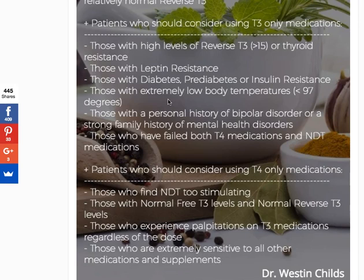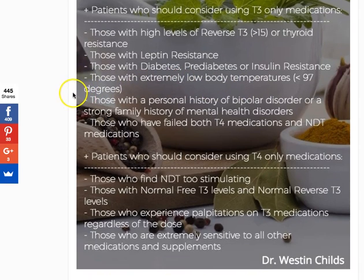The next group that should consider T3-only medications are those who have very, very low body temperatures. Patients who suffer from this will tell me they've had low body temps and everyone tends to blow it off — but it's definitely not normal. Your body temperature is a reflection of the amount of energy your body is creating and producing. The more energy produced in your cells, the more heat generated, and the higher your body temperature. Thyroid hormone is involved in metabolism and energy production, so low body temps often indicate low thyroid hormone.